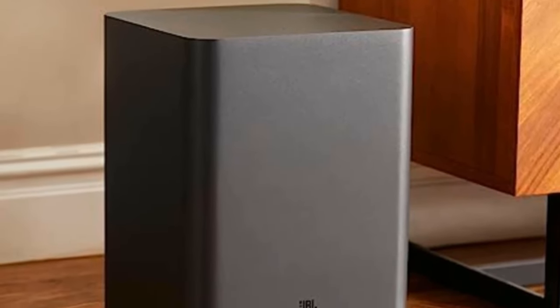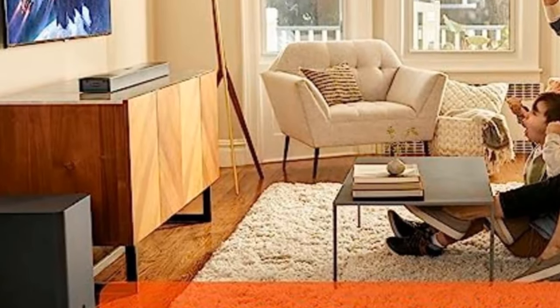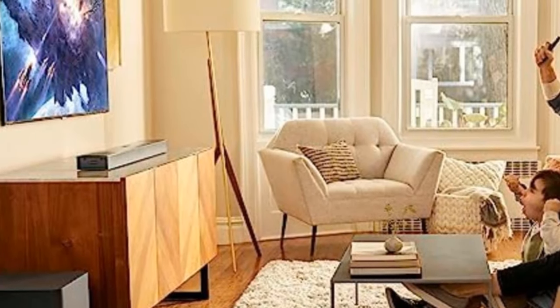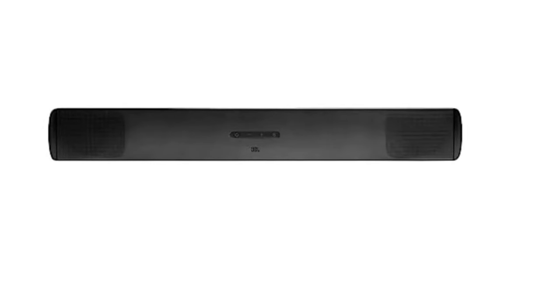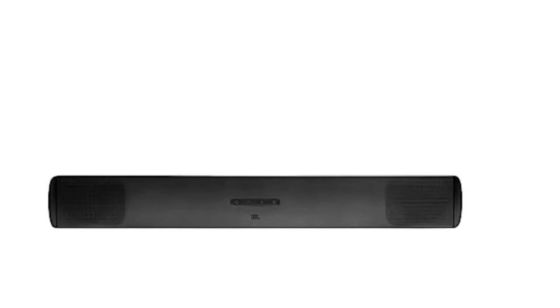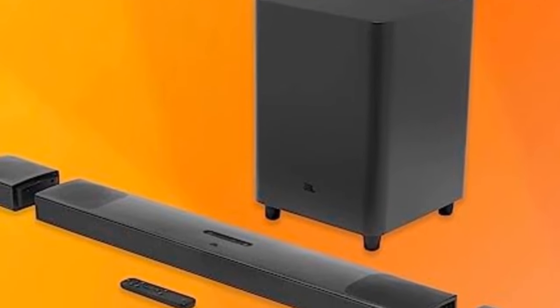The satellite units also have front-firing speakers. Combining those surrounds with the subwoofer, the 5.1.4 Atmos performance is very satisfying for a relatively compact system. The Bar 9.1 also has a neutral and balanced sound that works well for the whole gamut of audio, from listening to spoken word material to watching the most explosive big-budget movies.